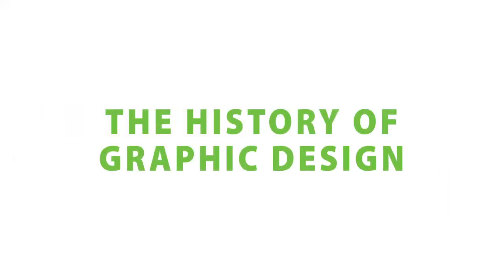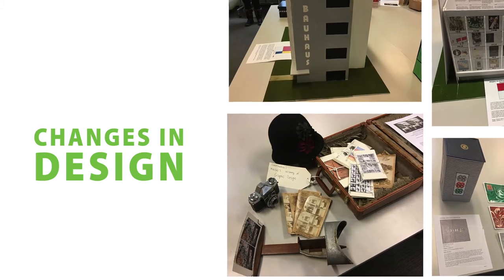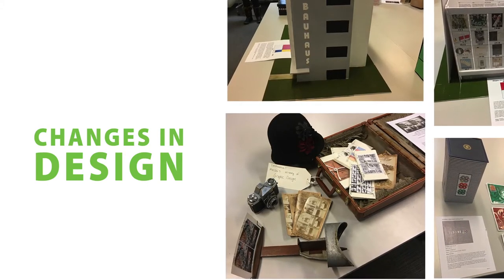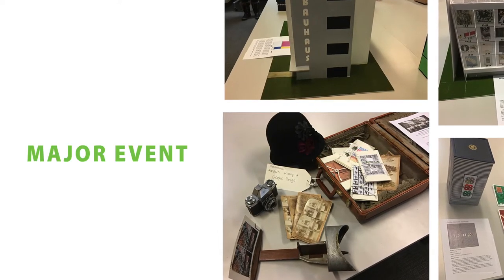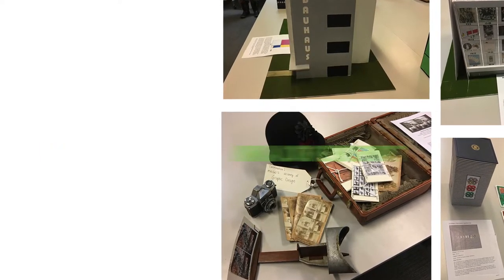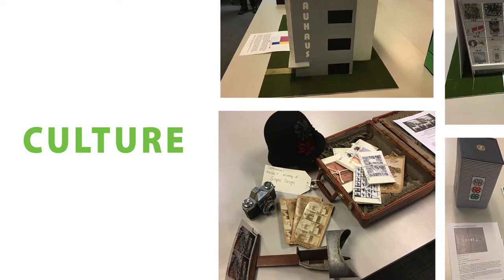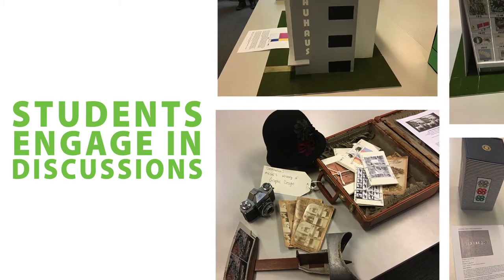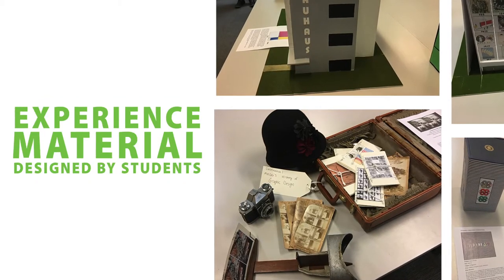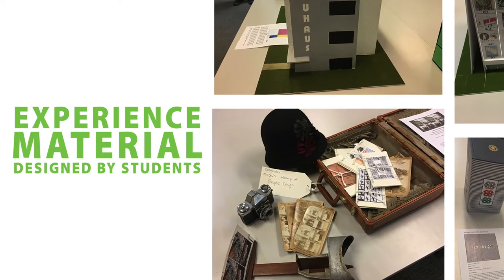Our students learn the history of graphic design — the hows and whys of changes in design. Has it changed because of technology? Was there a major event like a war or a pandemic? Or because the culture in one country is different from another? Students engage in discussions rather than lectures and sometimes experience the material through the use of games designed by students. This is a highly interactive course.